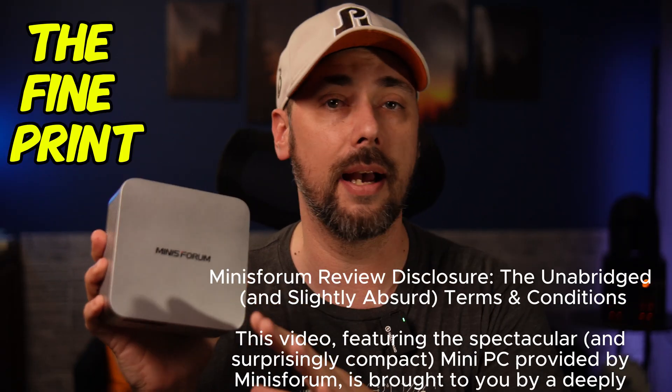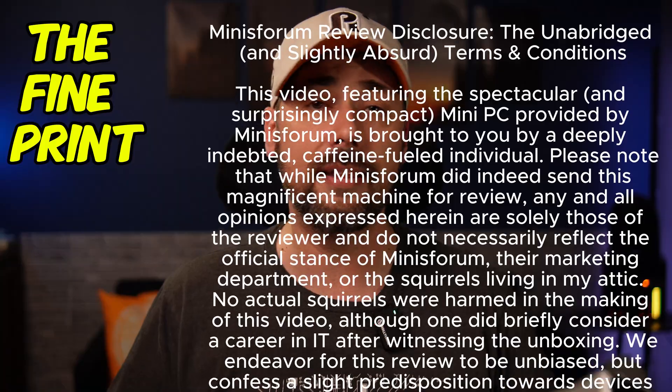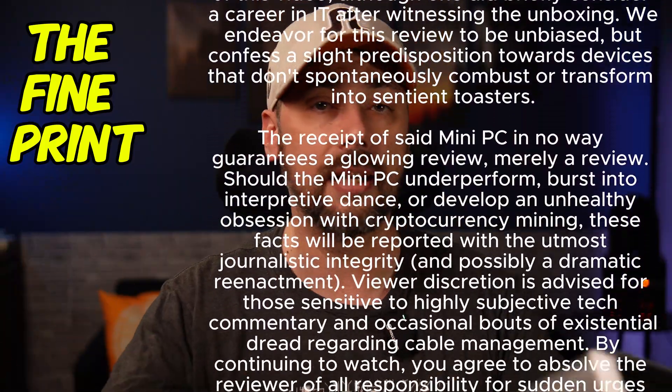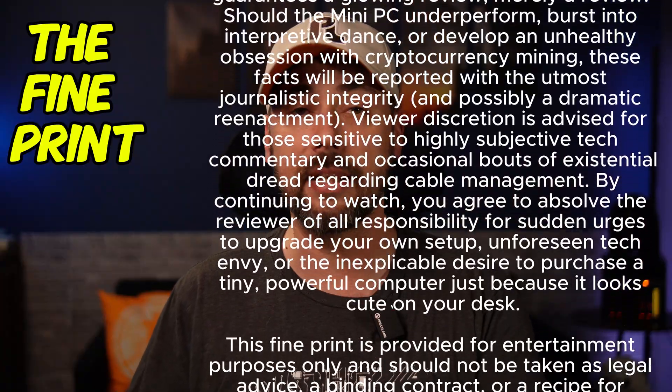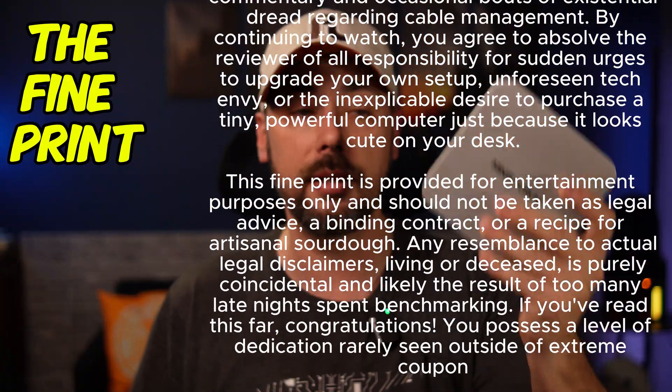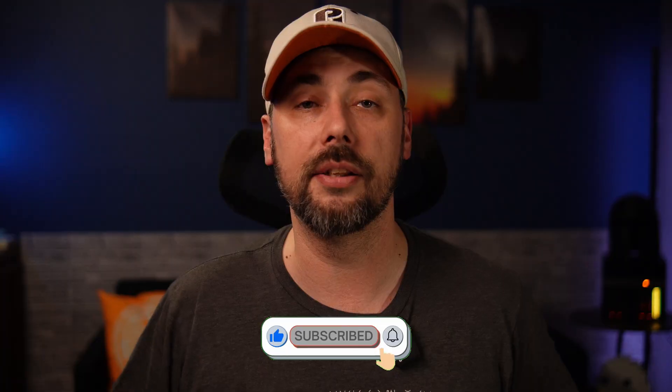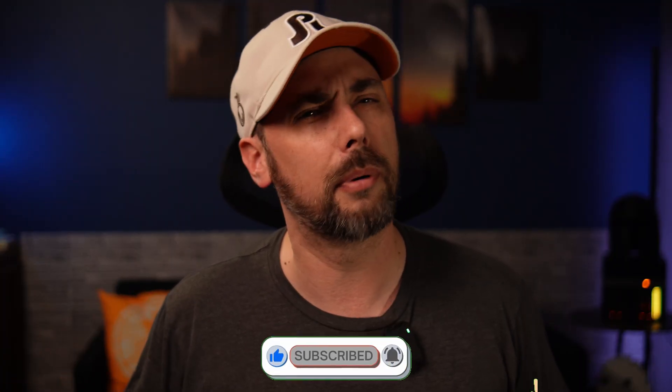Minisforum sent me this PC to test out and bring videos to you for review, so anything I say here is my own opinion. They didn't pay me for any kind of video content — all they did was provide me a machine and said check it out. That being said, links are down in the description, and a lot of them are probably affiliate links, so keep that in mind.